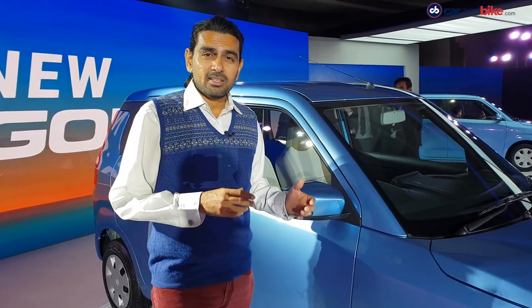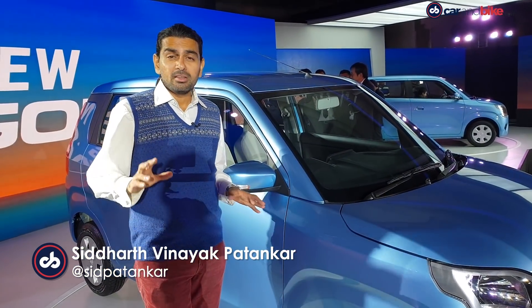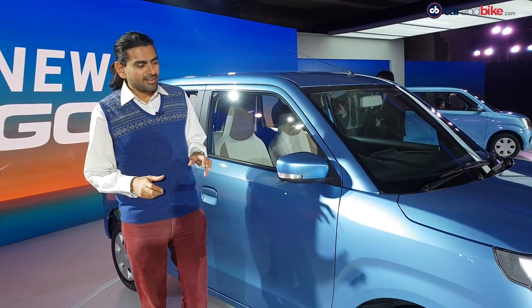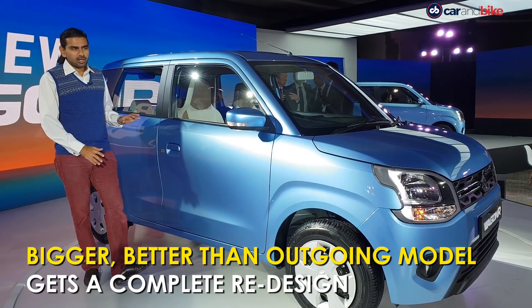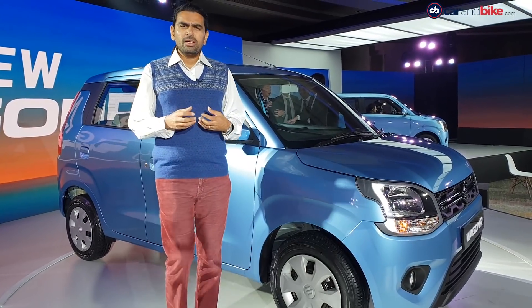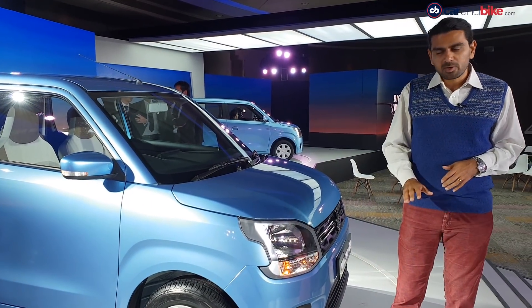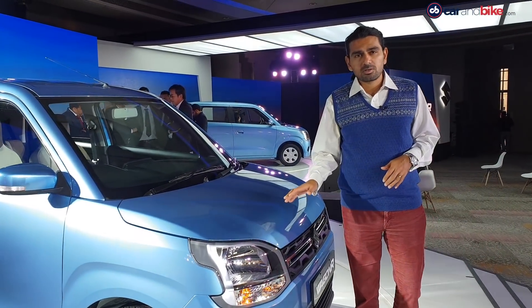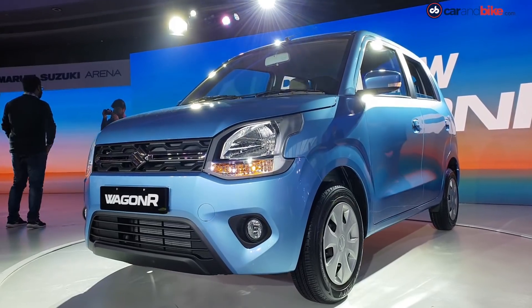They're calling it the third generation of the Wagon R for India, and this is the first time that the car has grown to this dimension. It's built on the Heartect platform, which means it shares it with the Ignis, and that's why some of those dimensions are possible — making it an India-specific Wagon R. You won't see this in Japan because that car still conforms to K-car specifications; here in India it has grown.